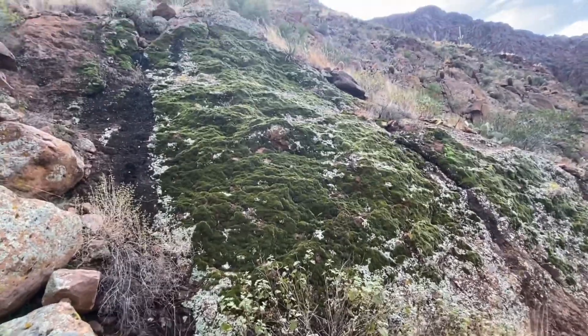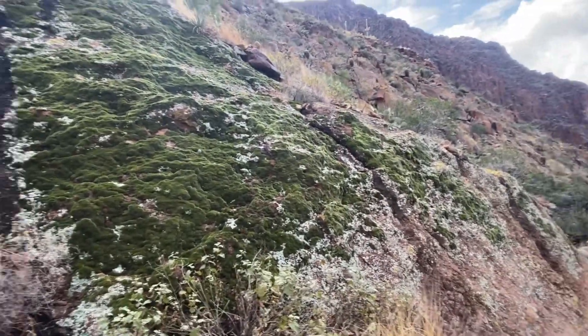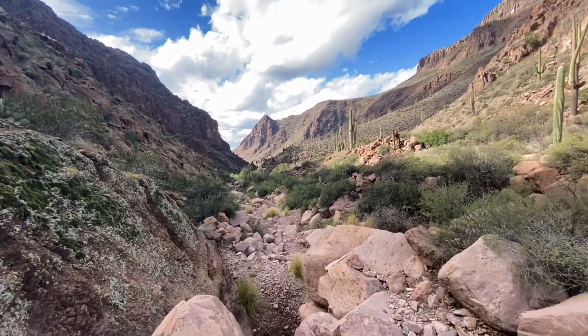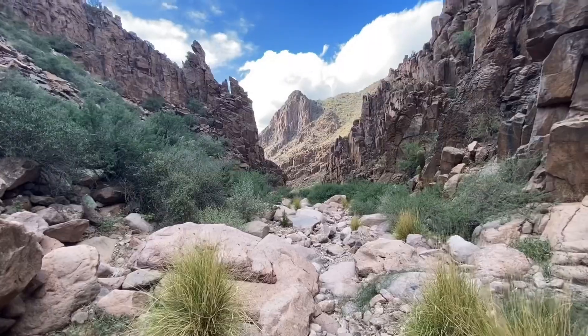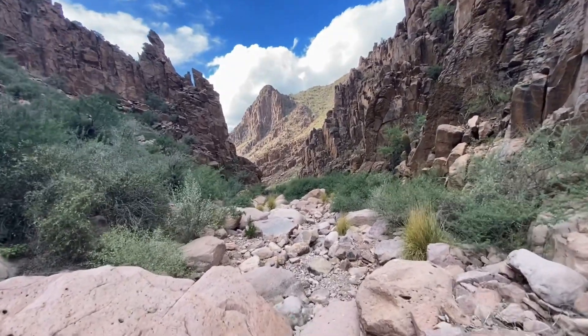Heading back out now. This is an out and back hike, so we're just repeating our steps on the way out. A lot of moss over here. Walking down the creek bed on the way out. Walking back through the canyon part as we leave.